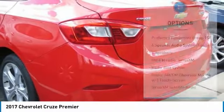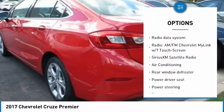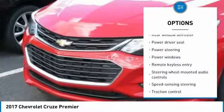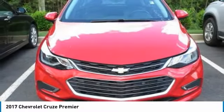Here are some of this vehicle's great options: traction control, leather-wrapped steering wheel, dual airbags, air conditioning, power steering, alloy wheels, four-wheel disc brakes, compass, security system, and rear window defroster.